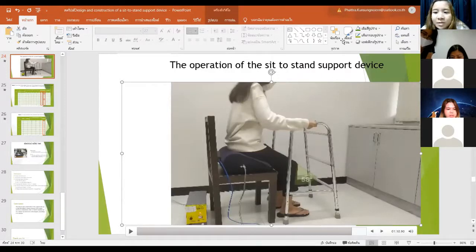Another question: what is the maximum load this device can support? We plan for about 100 kg. Any further questions from the audience?